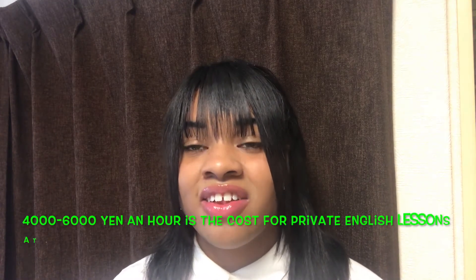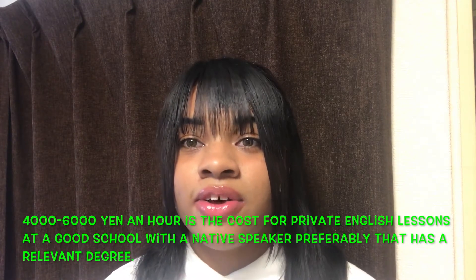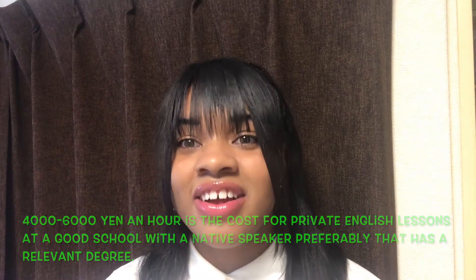As far as your hourly rate goes, students in Japan normally pay anywhere from about forty to sixty dollars an hour to get private English lessons at a legitimate eikaiwa or English conversation school. However, even though you might think you'd be worth more as a native speaker or private teacher, because there is a swamp full of non-native speakers as well as native speakers who have no experience or are lazy, there are a lot of people trying to drive down the price. So, it's very competitive.